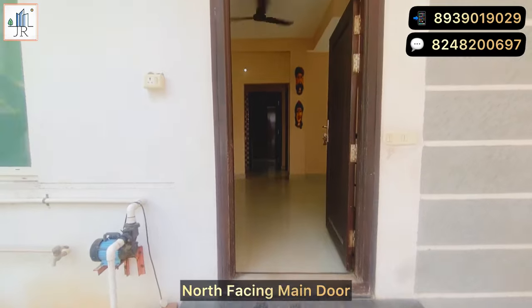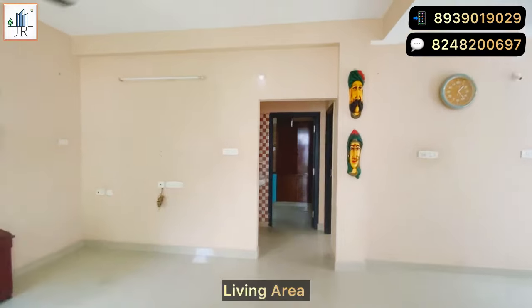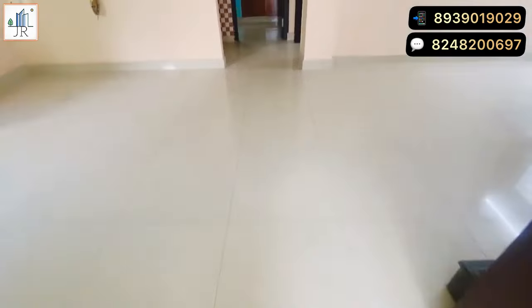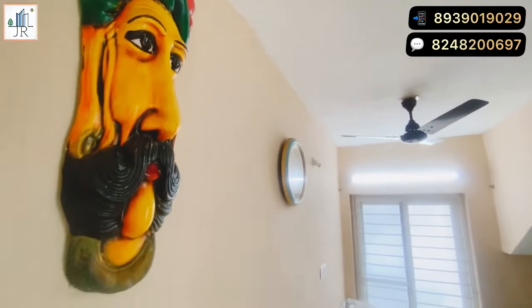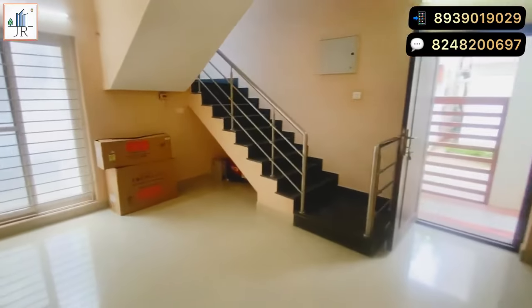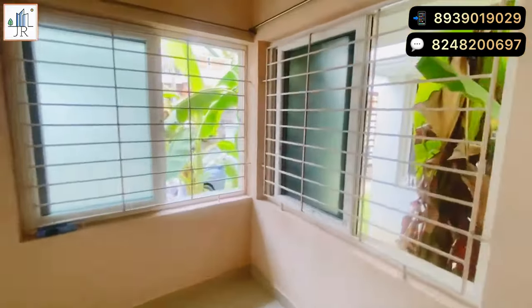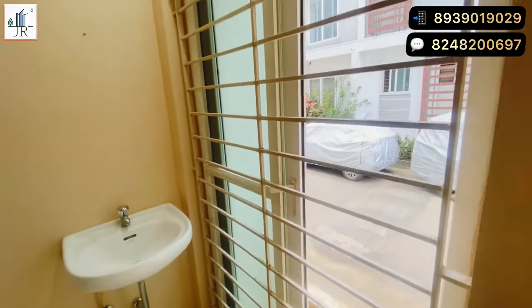The main door is north facing. Here is the spacious living area. The dining area is provided separately. The living area has good ventilation and light — cross ventilation windows are provided with a garden view. A hand wash is also provided near the dining area.